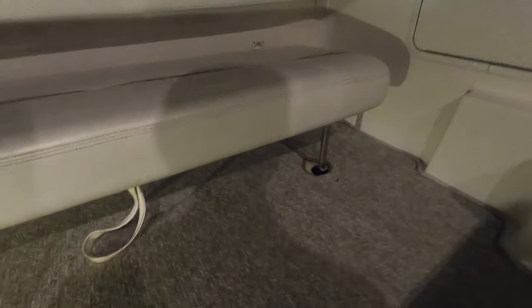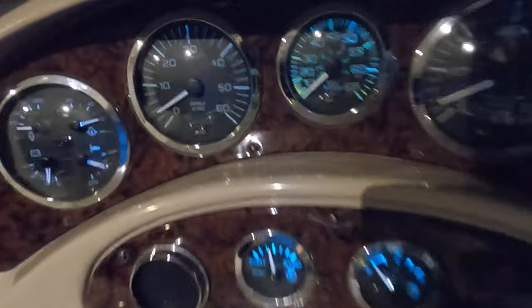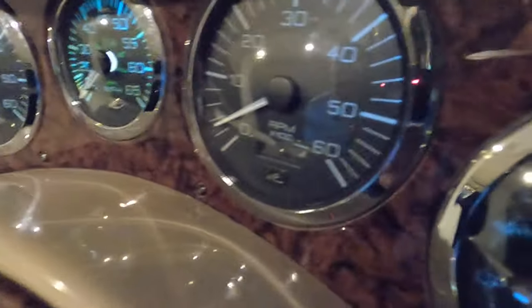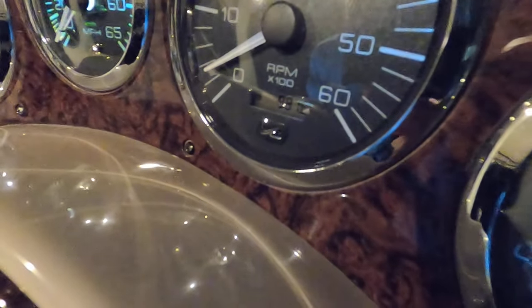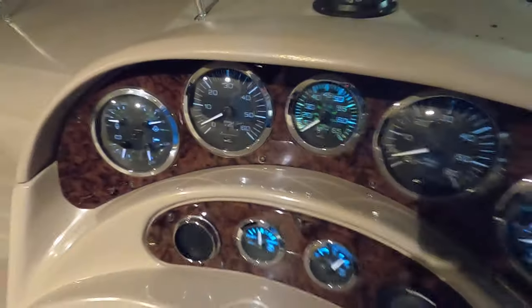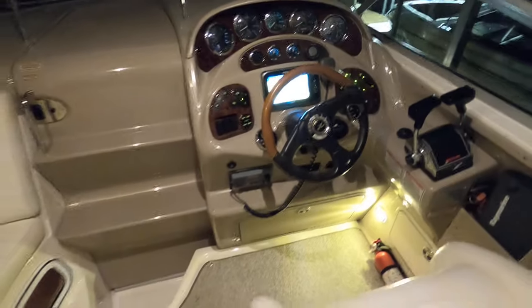We're going to lower this hatch back down — and that's locked back into place. Let me give you the exact engine hours before we conclude. It's 1,052 on the port side and 981.8 on the starboard side — I was way off earlier on the starboard. So we'll round that to 982, with 1,052 even on the port. And again, 733.3 hours on that 5kW Kohler generator.